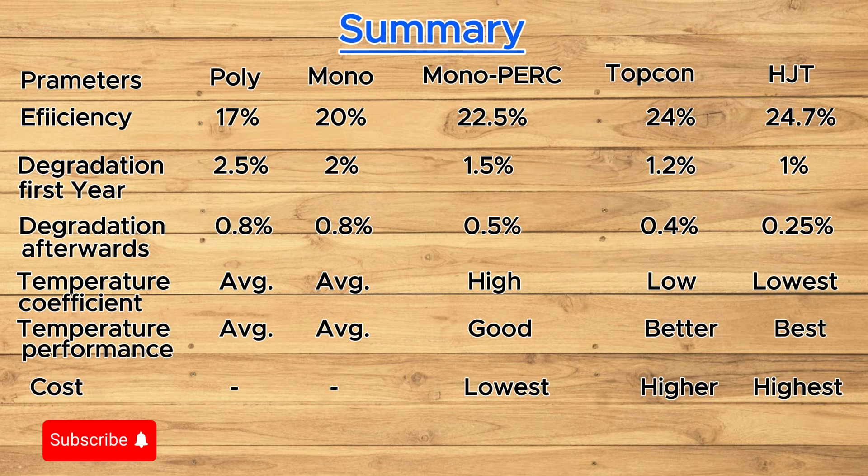Here's the summary of this video. If you find value, please like, share, and subscribe.